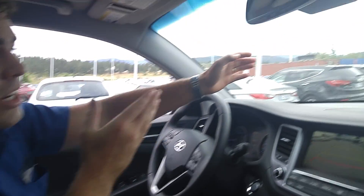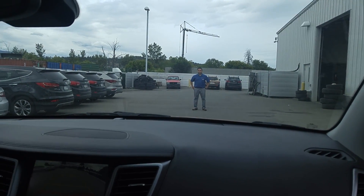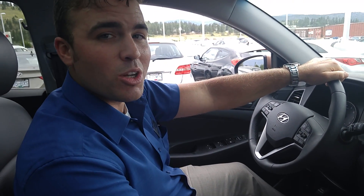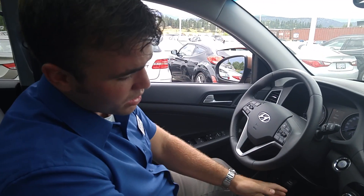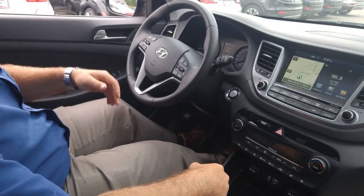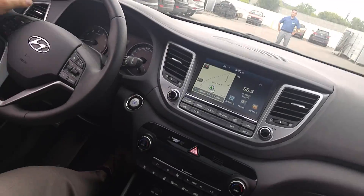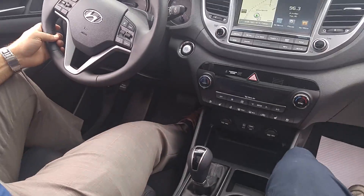If you look over here, here we have Eduardo, our other sales consultant. He's going to be the test dummy, and I'm just going to let this thing cruise right into him, and it's going to brake all by itself. If you just keep your eyes on the brake here, and go back and forth between Eddie and the brake, let's see what happens. We're going to go about 10 kilometers an hour.